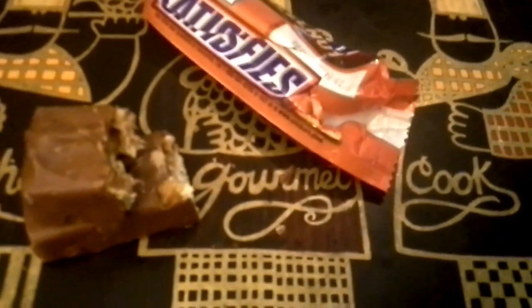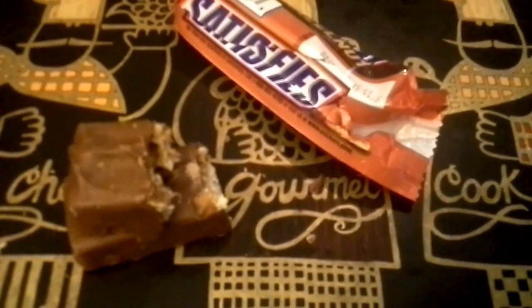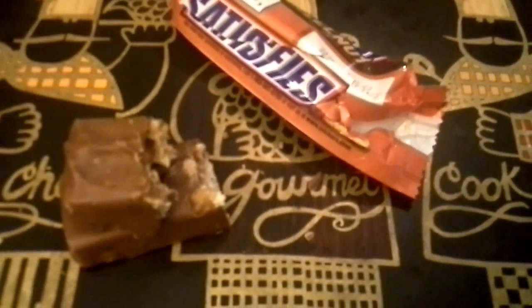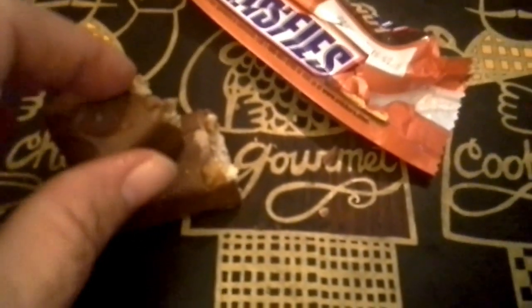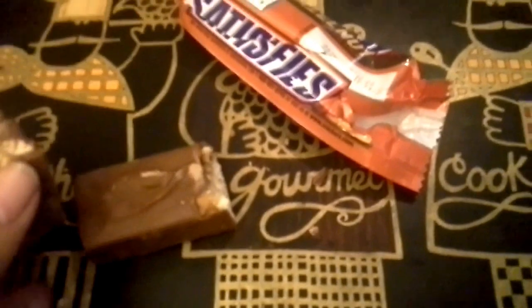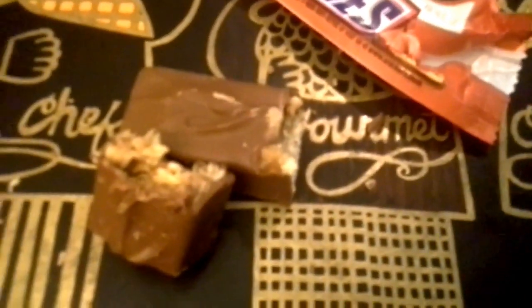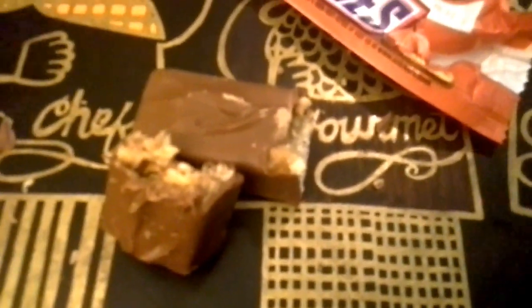I think this was around — what are candy bars going for these days? — 65 cents at my local Winco. I've been looking and looking for this and it's the first time I found it. The flavor of the peanuts and the hazelnuts go together really nicely, so I can definitely recommend it.